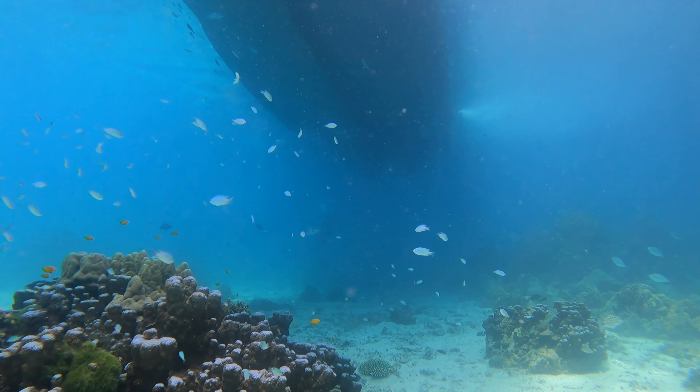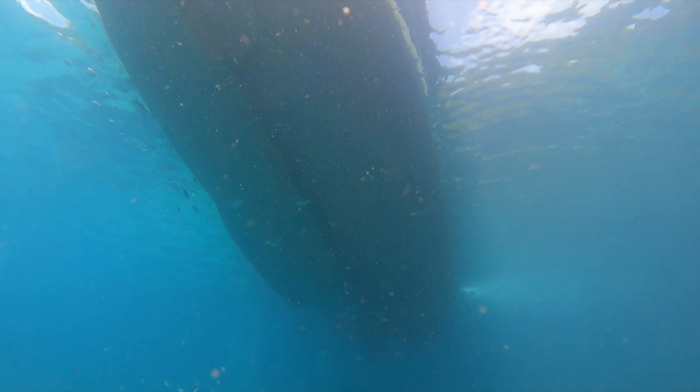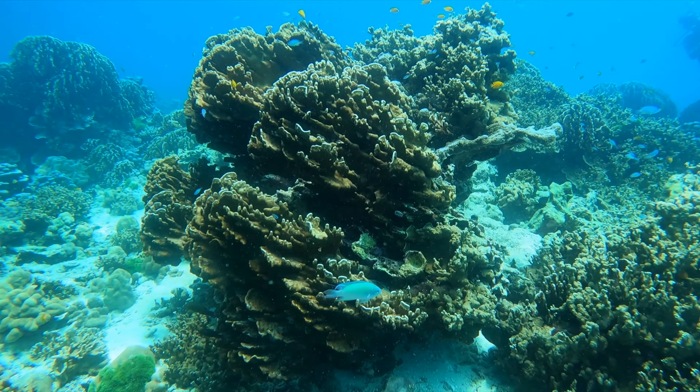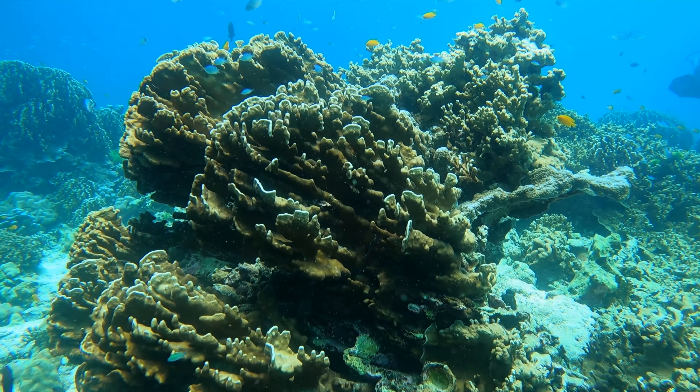Right under the boat, to be honest, this is where the most life was and the better reef. We were only at 5 to 6 meters and the reef was healthy, with just so many fish and marine life here.